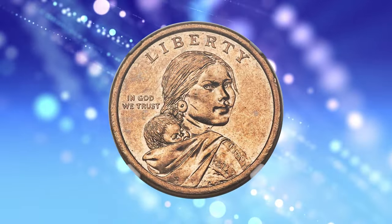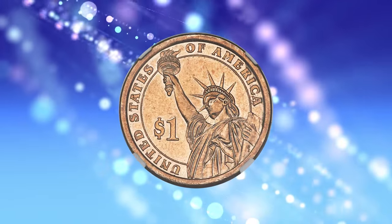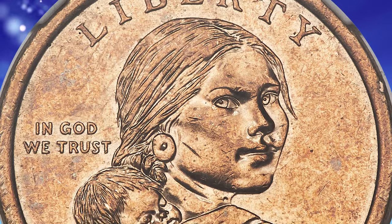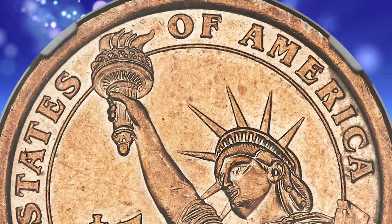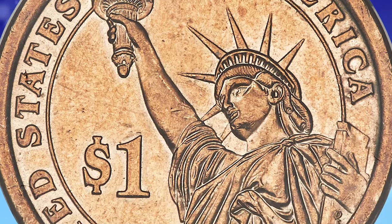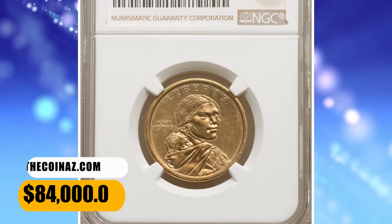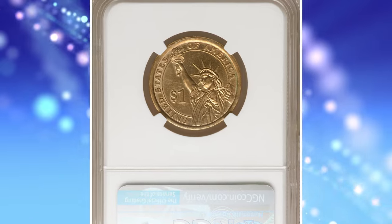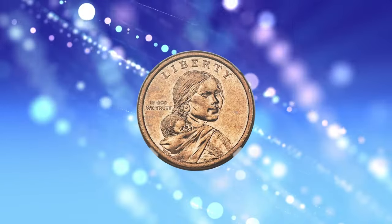Mules, on the other hand, are an error of their own breed. Broadly speaking, a mule is a coin struck from two dies that were never meant to be paired. Rather than the product of mechanical failings, as are most modern mint errors, mules are the product of human error. The present lot stands apart on its own ground. The obverse is from an ordinary 2014-D Sacagawea Dollar, but the reverse is that intended for the presidential dollars of that year. It was sold for $84,000.